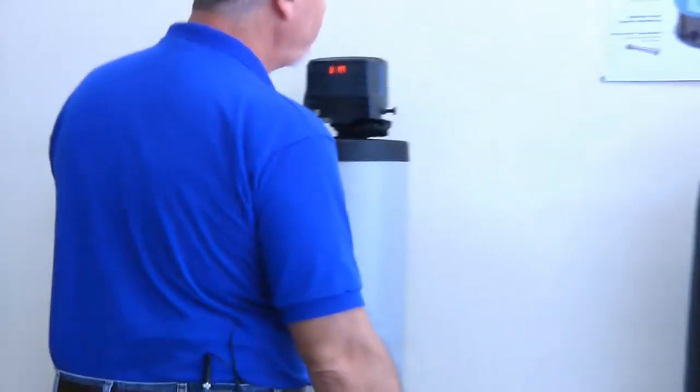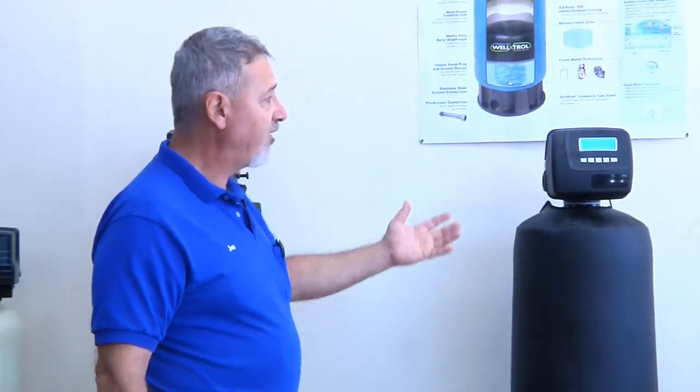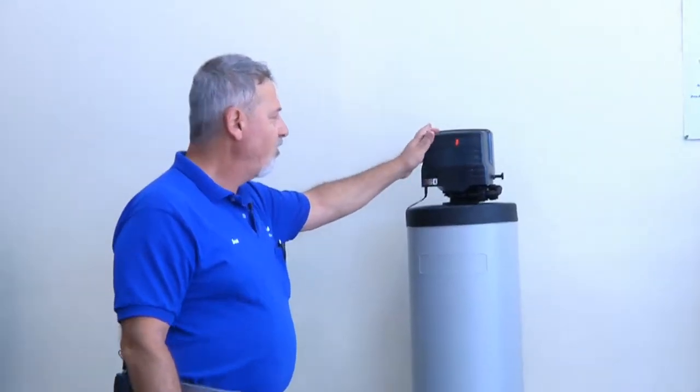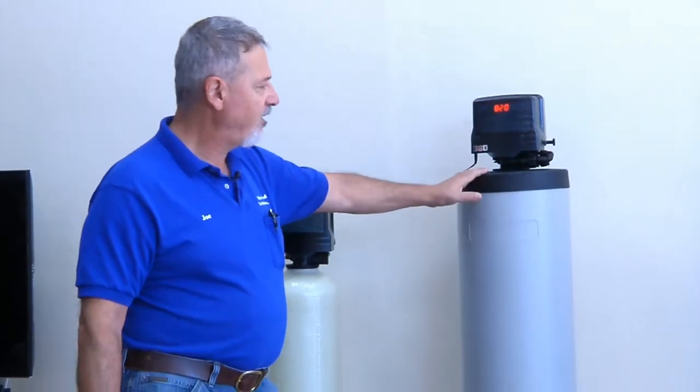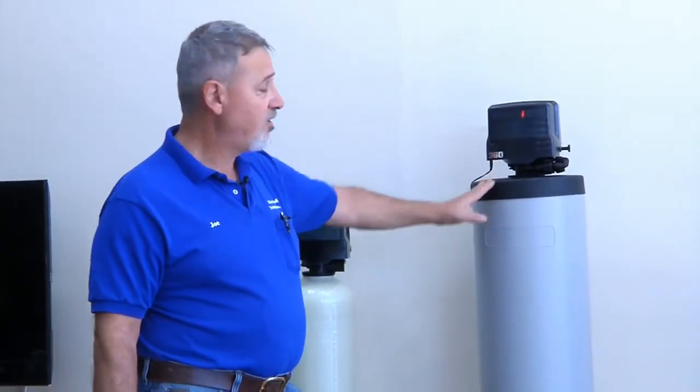We also have softeners that will handle a large house and are on demand, only regenerating when they have to. We also have iron filters for wells. This is the most efficient product that I could find on the market — it uses very, very little water and does a great job for you.